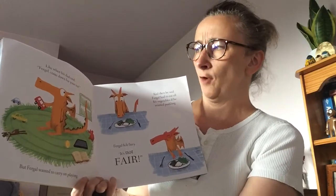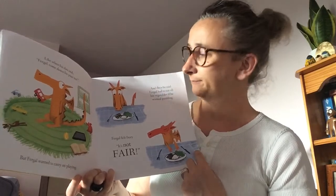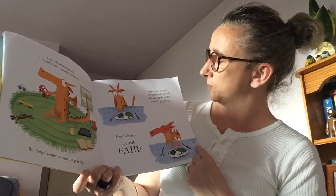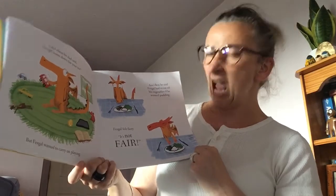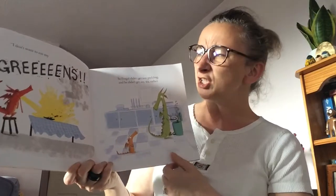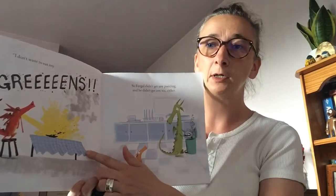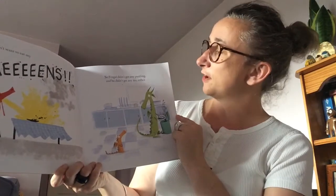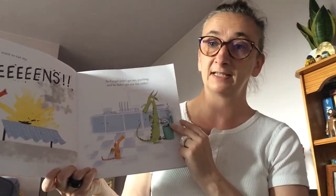Like when his dad says, Fergal, come down for your tea. But Fergal wanted to carry on playing. Then his dad said Fergal had to eat up all his vegetables if he wanted pudding, and Fergal felt fiery. It's not fair — I don't want to eat my greens! He's incinerated them. So Fergal didn't get any pudding and he didn't get any tea either — his daddy's had to throw it in the bin.